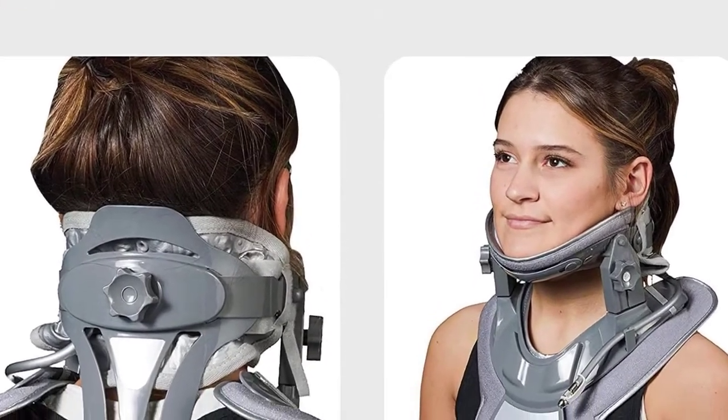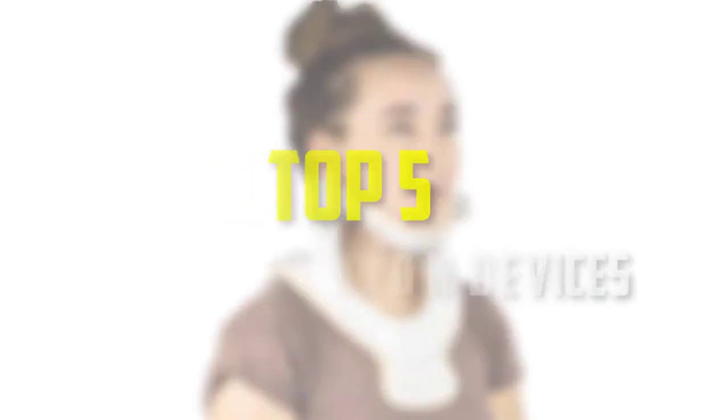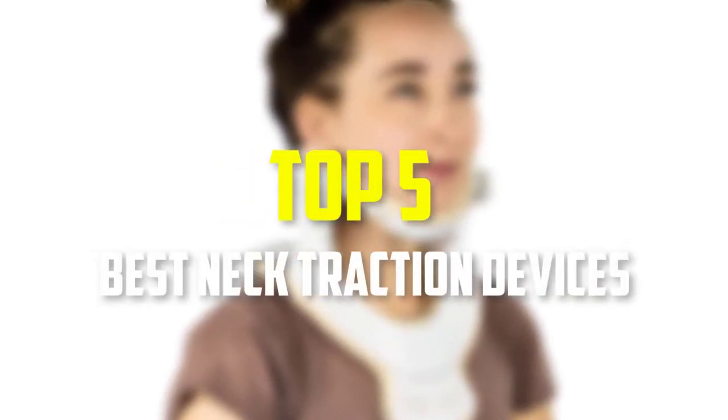Hello everyone, welcome back to our new video. In this video, I will give you more information about the top 5 best neck traction devices that are available on the market.